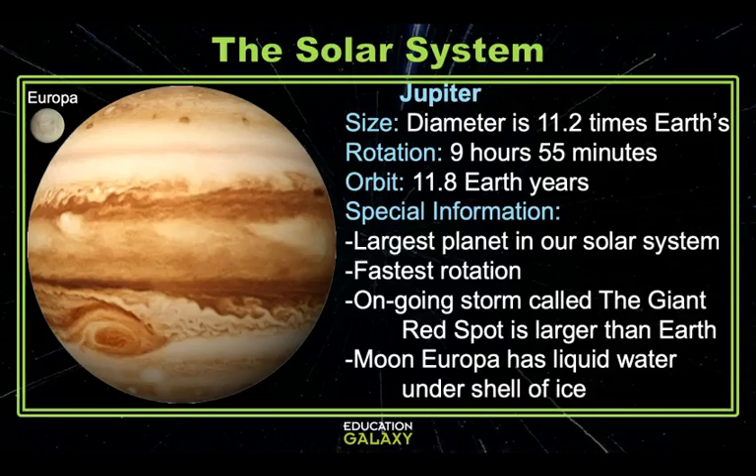Jupiter has the shortest day of all the planets at 9 hours and 55 minutes and an orbit of 11.8 Earth years. The giant red spot is a supermassive storm that has been ongoing for at least 350 years and is so big the entire planet Earth could fit inside of it. After the sun, moon, and Venus, Jupiter is the next brightest object in our sky.